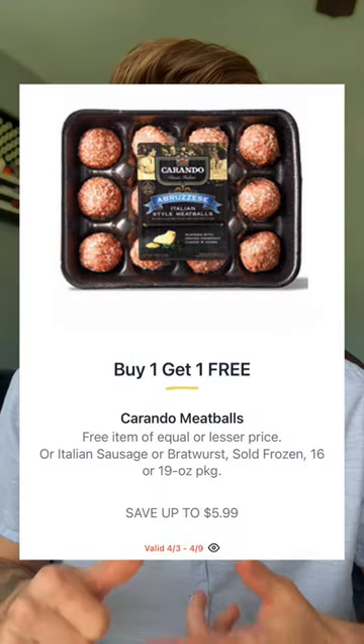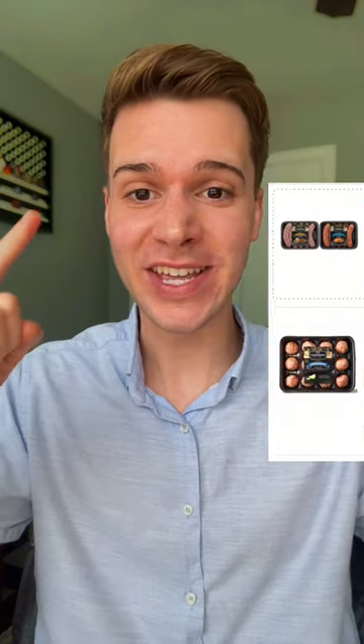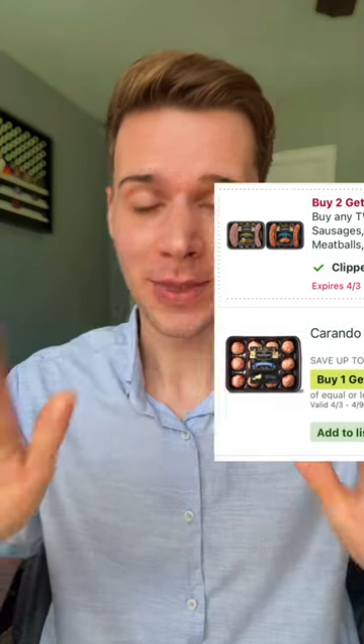For that free meat deal — the Carando meatballs, Italian sausages, or bratwurst will be $5.99 buy one get one. Inside the Publix app, check out this insane coupon: buy two, get two free. Normally these coupons reimburse the actual retail price before the buy one get one. That means if my projections are right, you're going to get all four packages of meat for free.